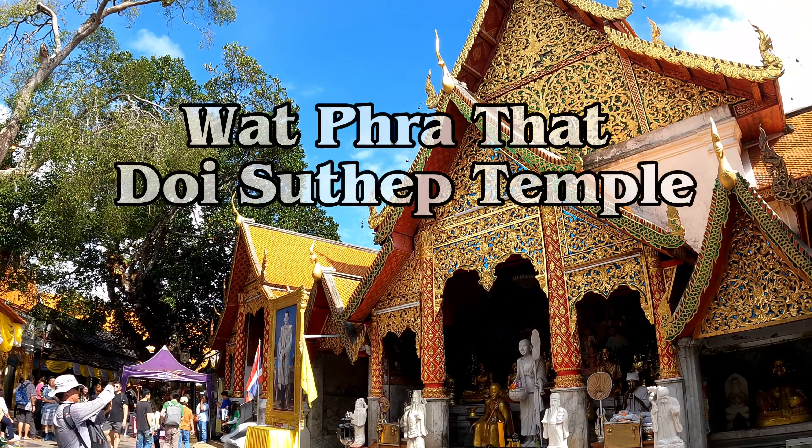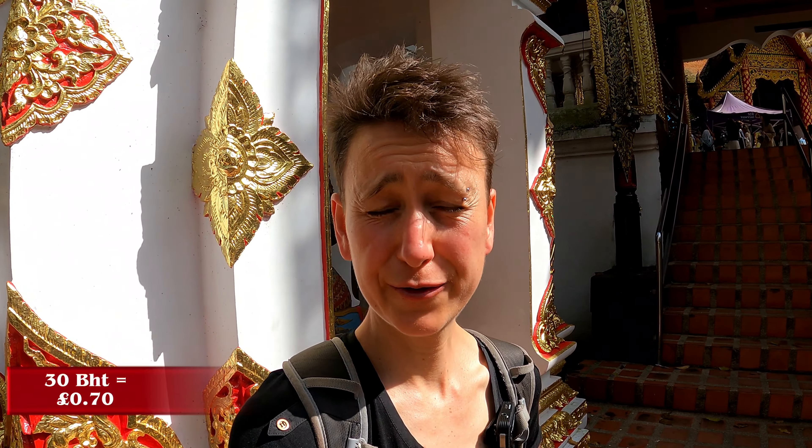That wasn't too bad! Finally made it to the entrance of Wat Prathat Doi Sutep Temple. That four-and-a-half-mile hike took a couple of hours and I gained 2,020 feet, so it is quite an adventure — not the easiest hike I've ever done. I was definitely out of breath coming up, especially on that second part, but it got the heart pumping and it was definitely what I was after. So here we are at the temple — 30 baht to enter, I think it's cheaper or even free if you're Thai.